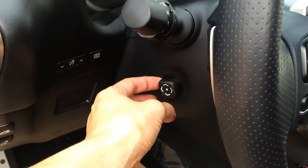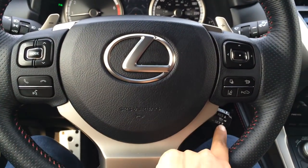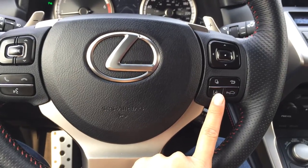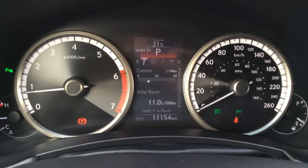Dashboard lights and odometer trip. Power tilt and telescopic steering wheel with leather wrap. It's got paddle shifters as well as audio controls, hands-free communication and cruise control. You have dynamic radar cruise control, lane departure assist, pre-collision system. These buttons on the dash give you a bunch of vehicle information.